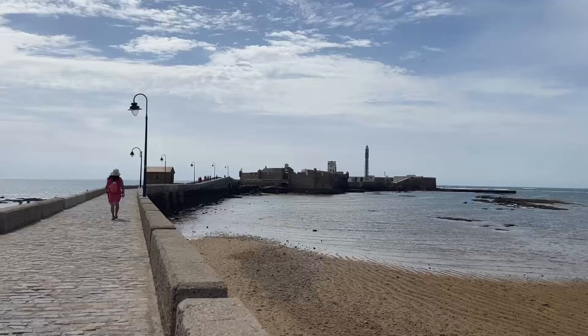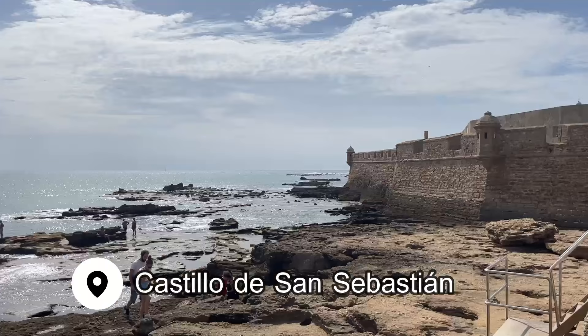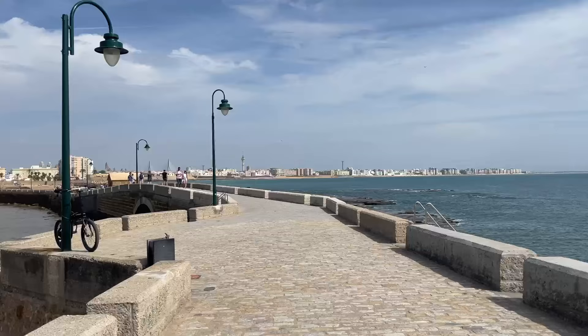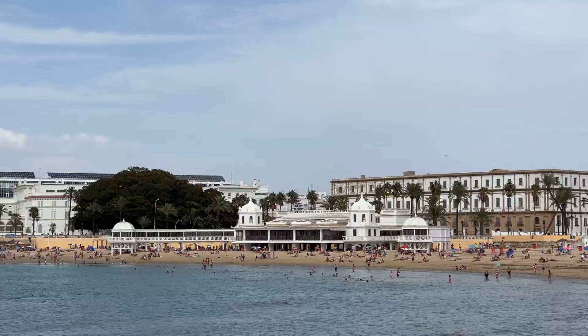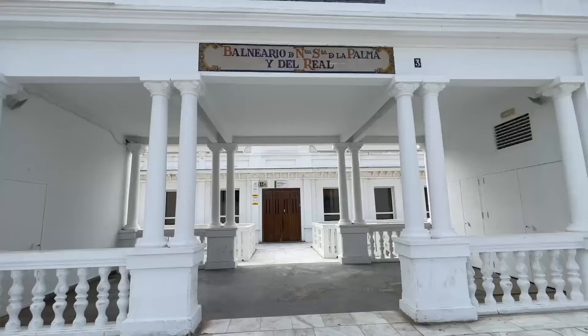Be sure to pack your bathing suit because there are some absolutely breathtaking beaches to explore in Cadiz. We walked along the boardwalk from the old town towards the Castillo de San Sebastian. There's a nice long path out to the castle, which was unfortunately closed when I visited, but the views back over the beach from here were amazing. You also get the best view of the old bath house which dominates La Caleta Beach.